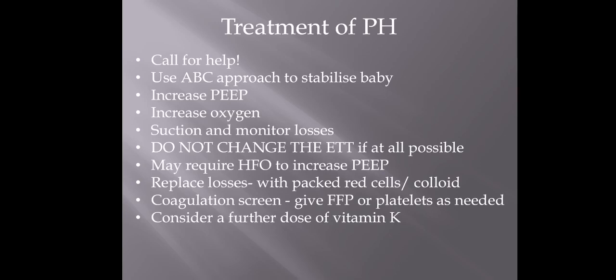We're going to be replacing any losses with packed red cells. We'd also be sending bloods at this point — checking clotting factors because the baby will probably need extra things like platelets or FFP. It's worth considering whether the baby has had vitamin K, and if they have, whether they need an extra dose.